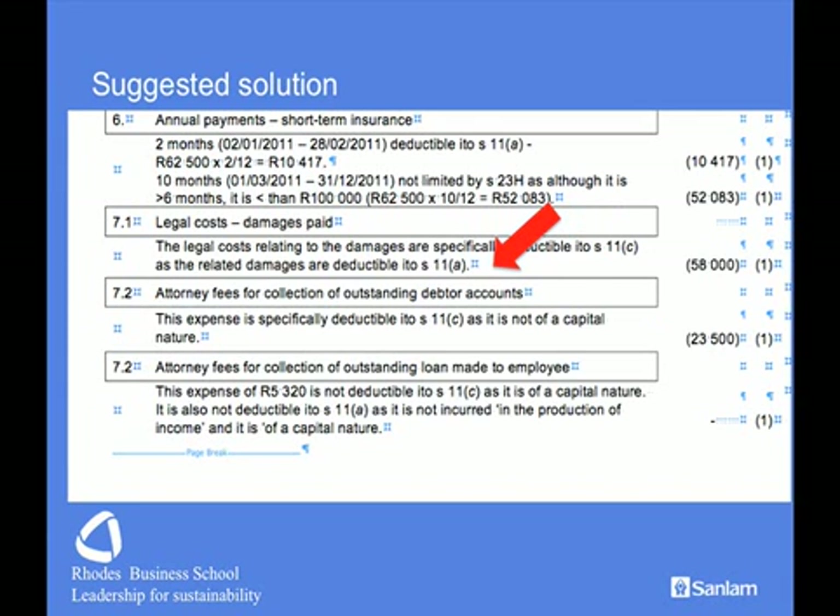Moving to legal expenses: damages paid in the normal course of business are deductible in terms of Section 11A. Legal fees go to Section 11C — if the expense was specifically deductible in terms of Section 11A, it must be a revenue expense, and Section 11C says legal fees relating to revenue matters are fully tax deductible. For collection of debts, Section 11C allows collection charges to be deducted, but we must note that part relates to collection from an employee, for which no deduction is granted, as it is considered capital in nature.